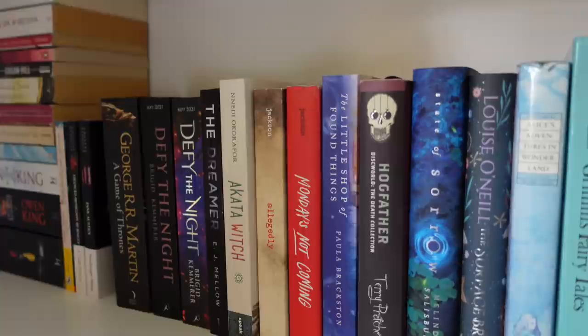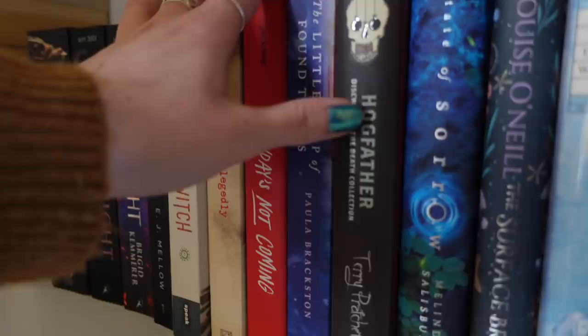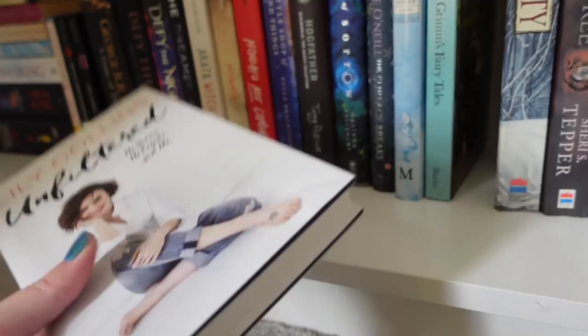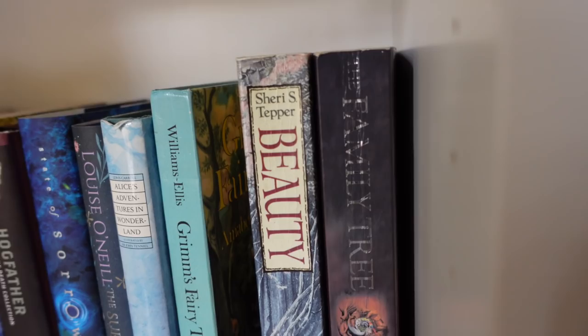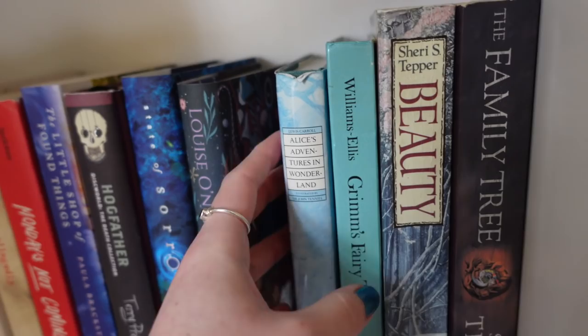Right, what do we even have here? Some of these are down here because they literally won't fit on other shelves. These ones — The Family Tree and Beauty by Sheri S. Tepper — I've had for ages, they're very old editions but both fantastic fantasies. These are my old Grimm's Fairy Tales and Alice's Adventures in Wonderland, so they're not going anywhere.